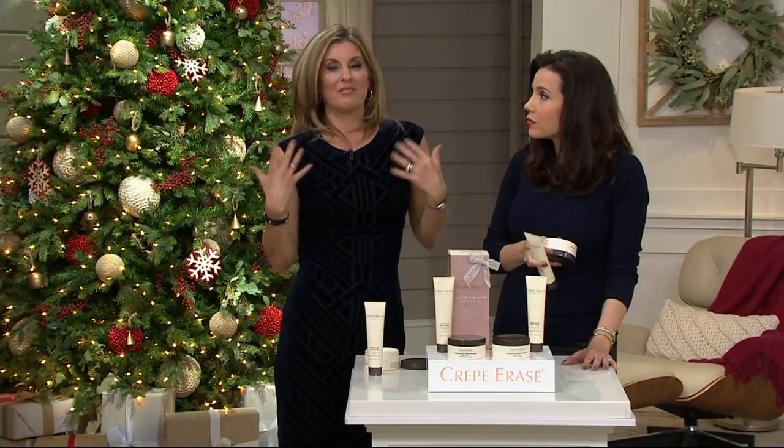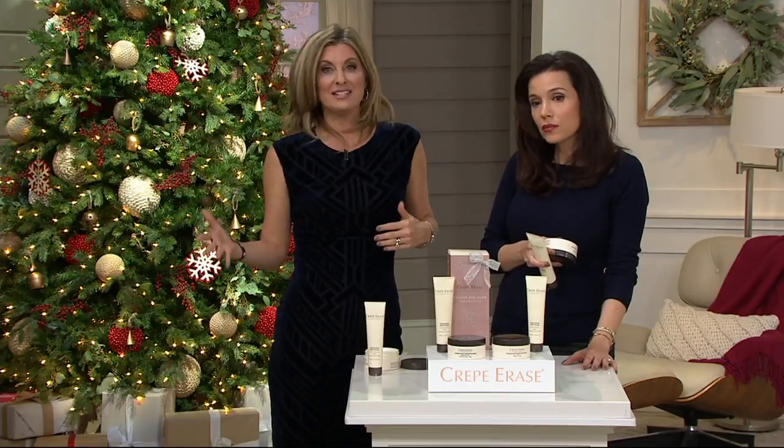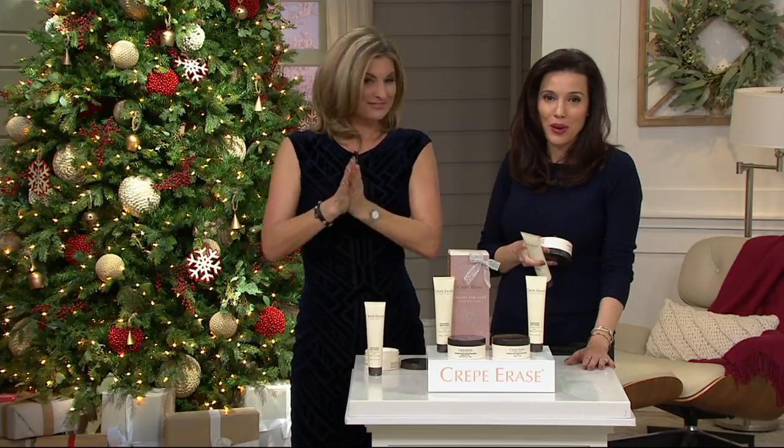I use this literally from chin to toe. I do that because I want to make sure that at 47, I'm doing the best I can for my skin now, so that when I'm 57, I can still say I love my skin. Four easy payments of $14.75 from Crepe Erase.